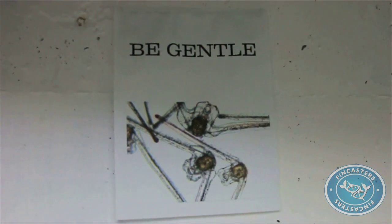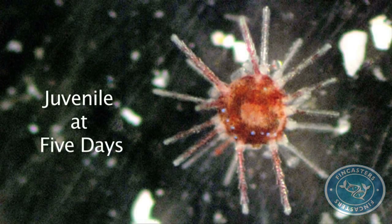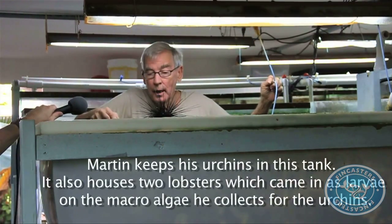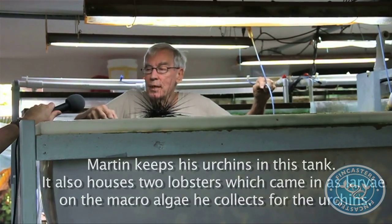They're fragile, making it difficult to do simple tasks like clean the tanks. You can't put them through a siphon tube, for example, because that would break the arms. This girl — I know it's a girl because it's spawned — was spawned on May the 6th, 2009.